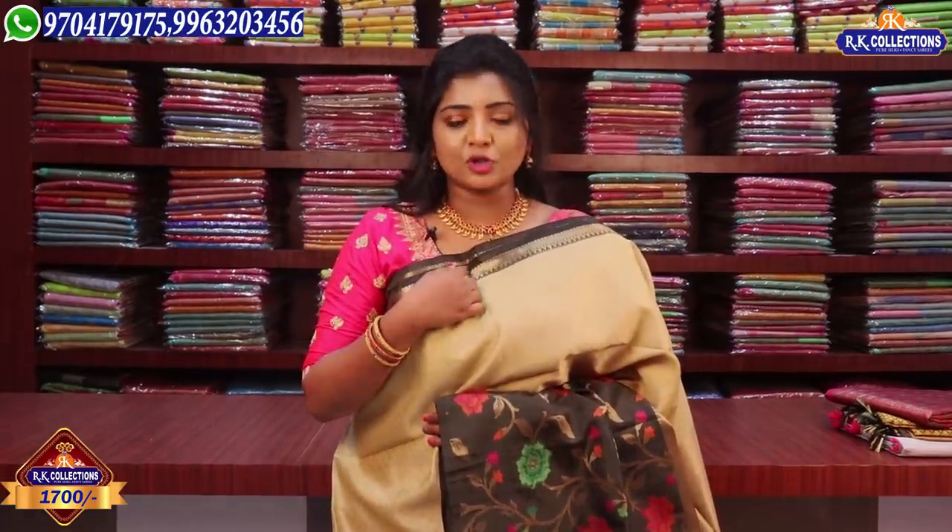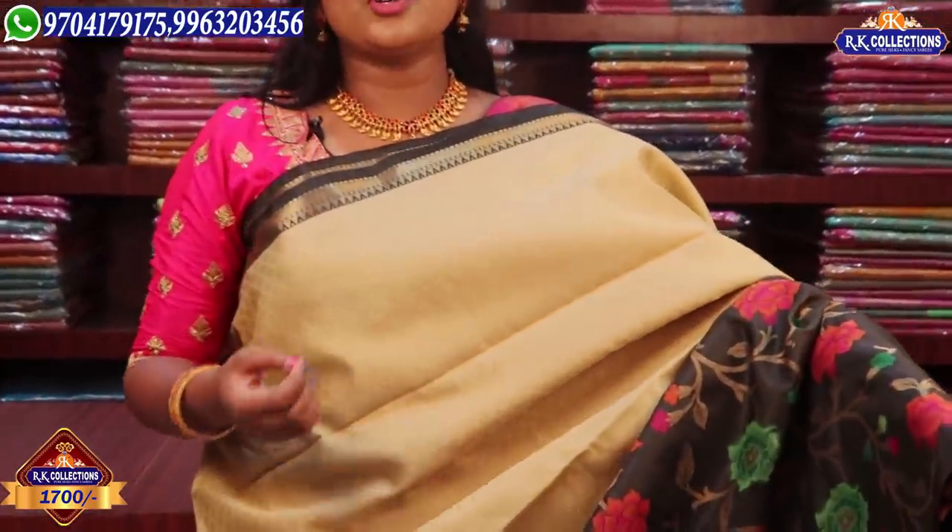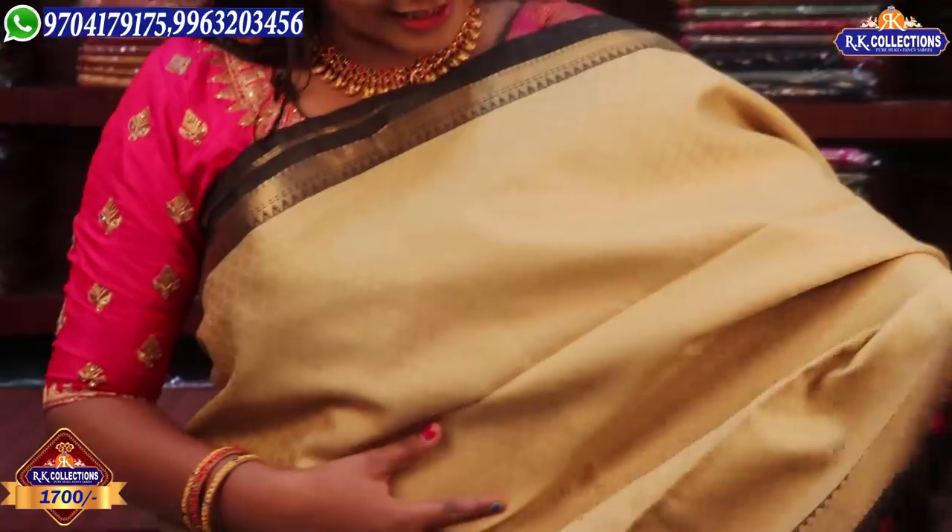In this episode, we will have a fancy variety. This beautiful piece is priced at about 1,700 rupees. We will have this with a border — a two-inch border with black combination, and the same color with a cream combination.